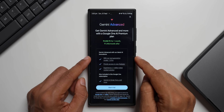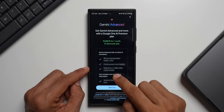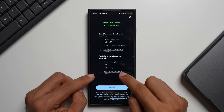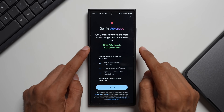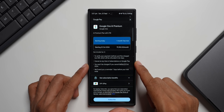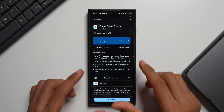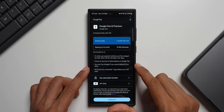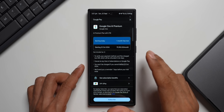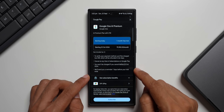The plan costs 1,950 Indian rupees per month, or around 20 to 22 dollars. Features include next-generation model 1.5 Pro, priority access to new features, a 1-million token context window, Gemini integration in Gmail, Docs, and more, plus 2 TB of free storage and other Google One premium benefits. You can tap "Start Free Trial" to begin — just remember to cancel the subscription the following month if you don't want to continue.